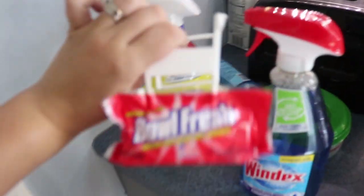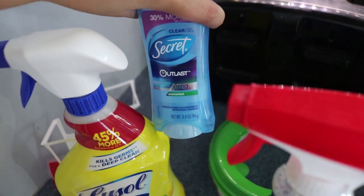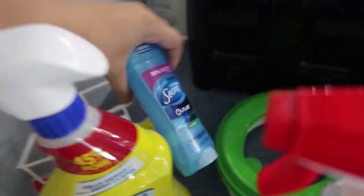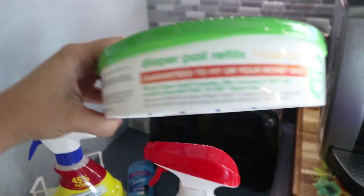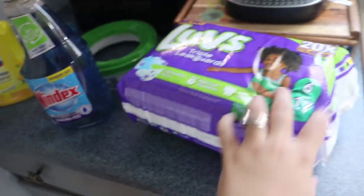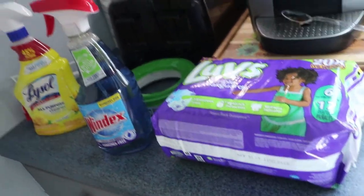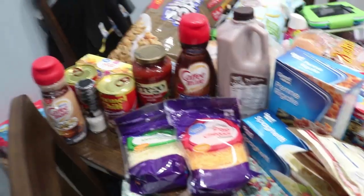For non-food items, I got some Lysol, Windex, these little things that go in the toilet — my husband thinks these smell nice so I got two. I got myself some Secret deodorant, the 48-hour one. We needed some more diaper pail liners for Parker's little diaper pail, and I also got a little pack of diapers.